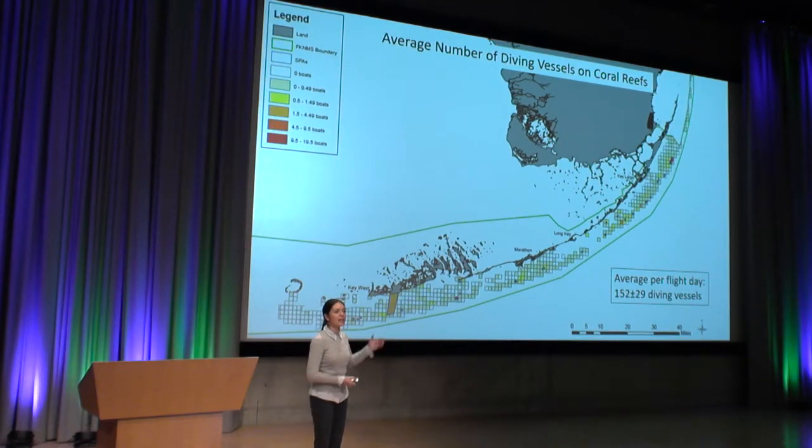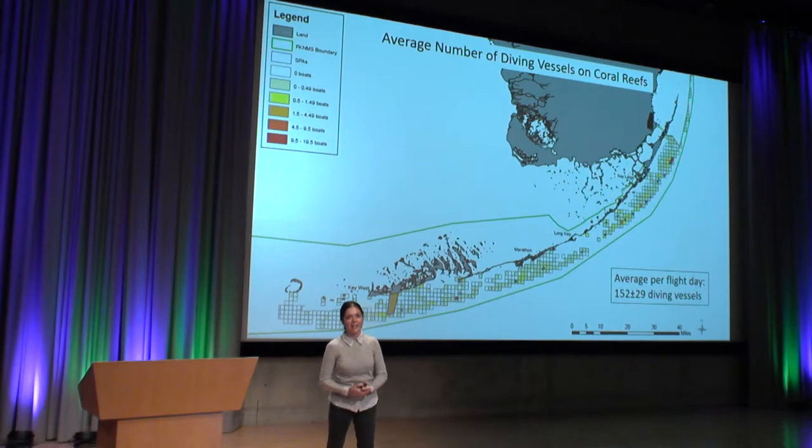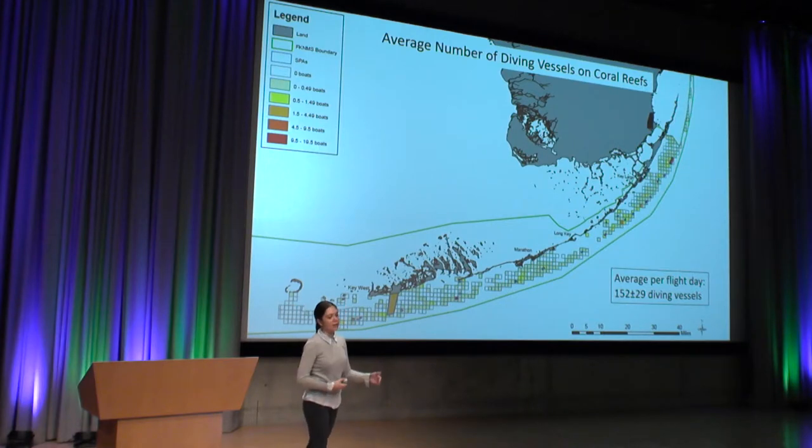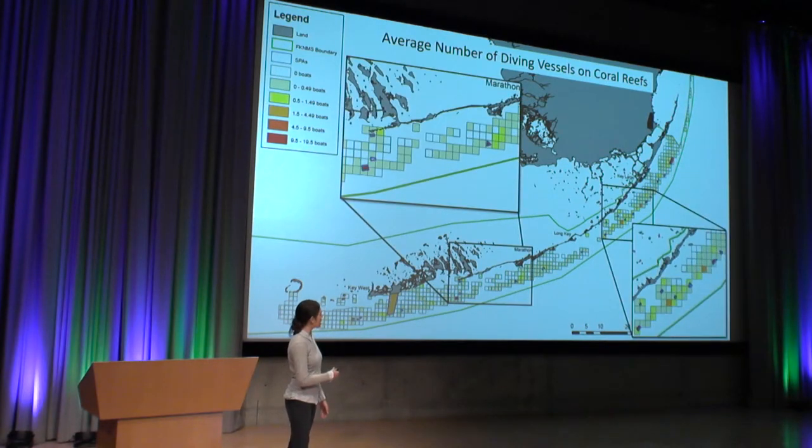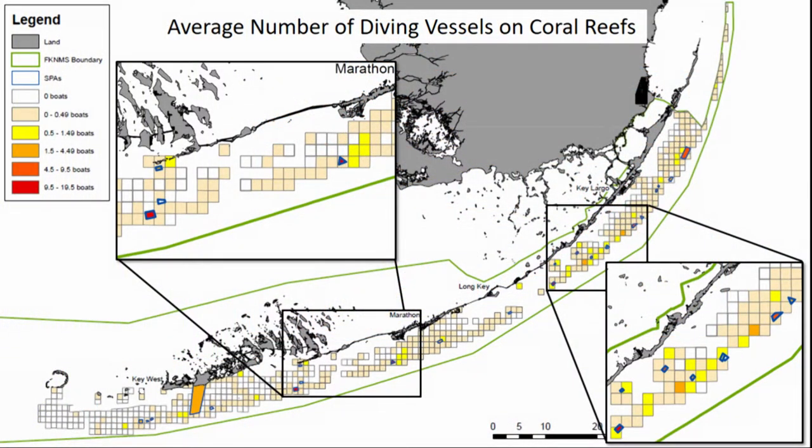If we look at just diving vessels, you'll see the Western Sambos shows up as orange because it has a lot more diving vessels than fishing pressure. For this diving vessel map, the darker colors represent 10 to 20 boats. So there are actually more diving vessels than fishing vessels overall. But if we take a closer look at some of those SPAs, these areas are diving-only areas and are some of the only areas where diving is occurring. It's interesting that by creating these protected areas, the sanctuary has kind of concentrated the diving pressure to only be within these SPAs.